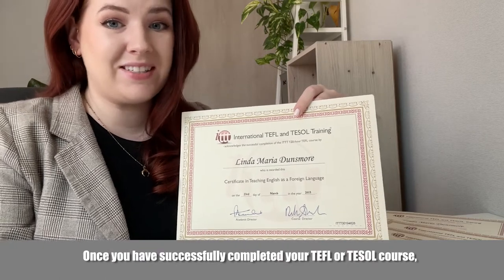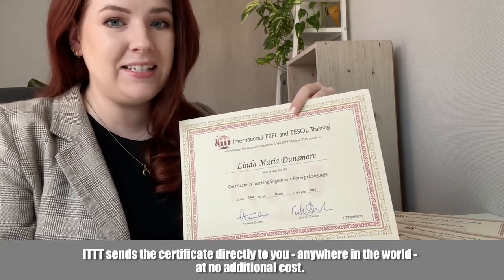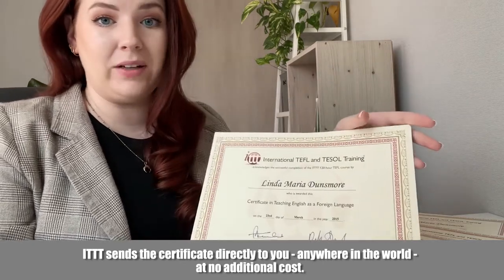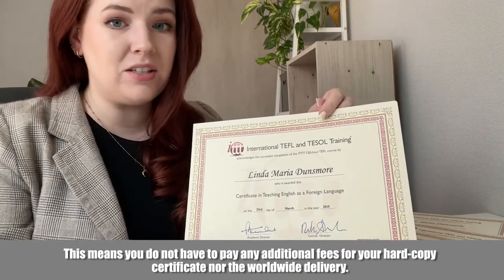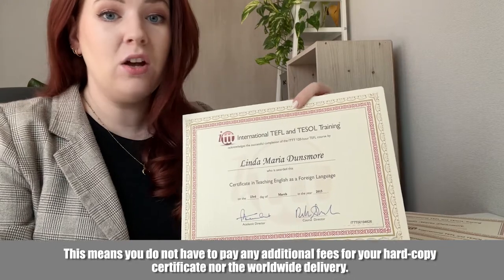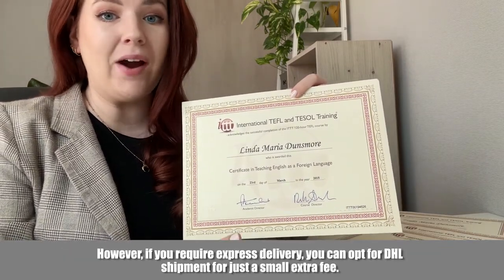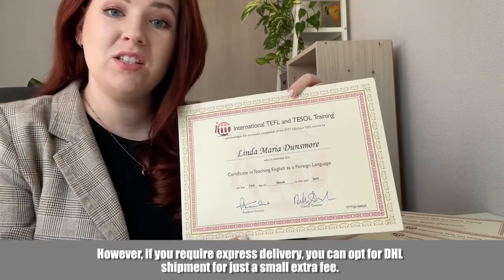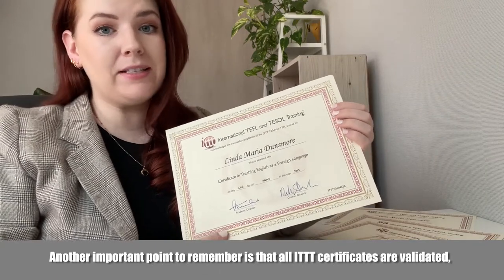Once you have successfully completed your TEFL or TESOL course, ITTT sends the certificate directly to you anywhere in the world at no additional cost. This means you do not have to pay any additional fees for your hardcopy certificate, nor the worldwide delivery. However, if you require express delivery, you can opt for DHL shipment for just a small extra fee.